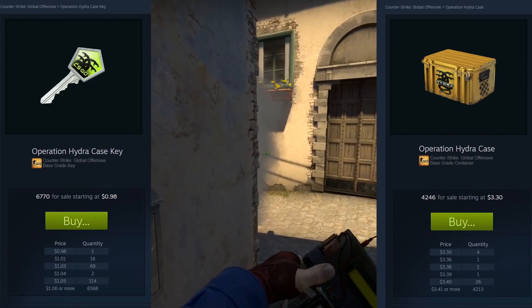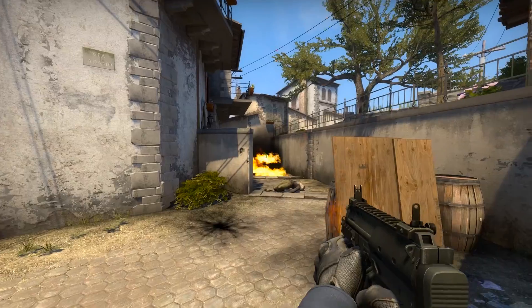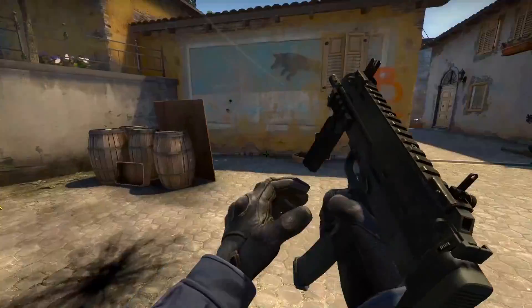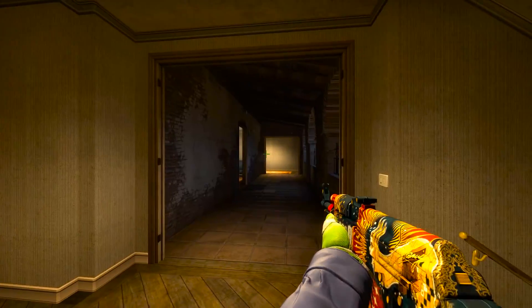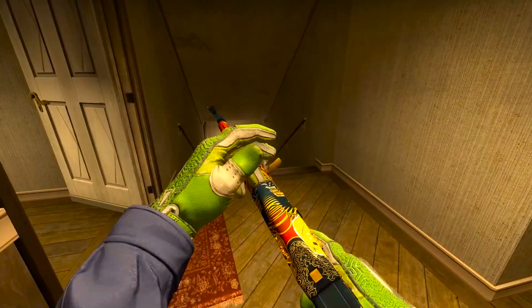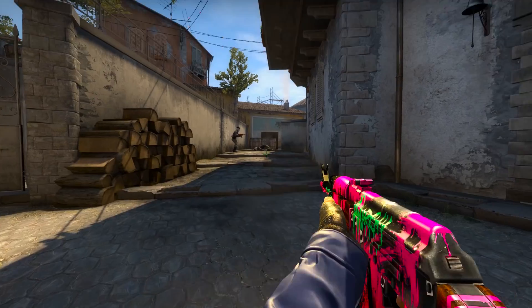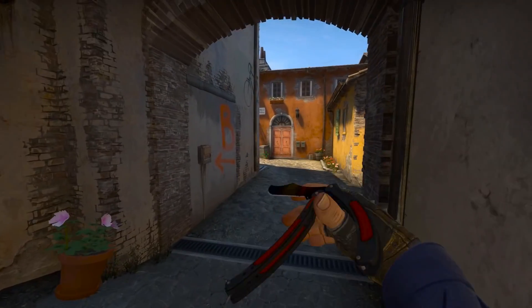To put it in simple terms, it's kind of fucked. Granted, in the very long term, because there's going to be a small but steady supply of rare drops of Hydra cases entering into the market, this may ultimately correct it. But it's going to be a very, very long-term fix. I definitely would not recommend buying any of these keys.